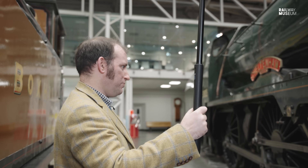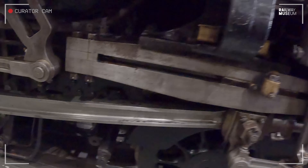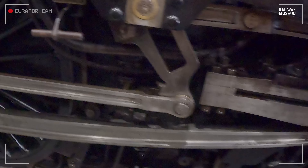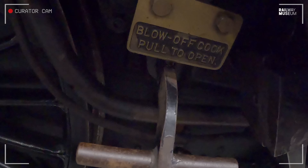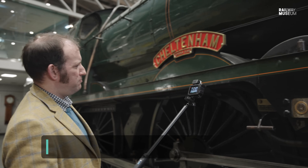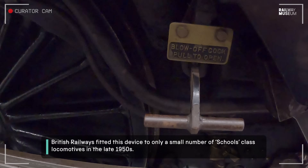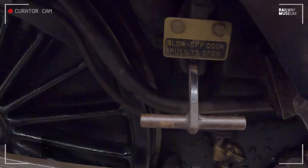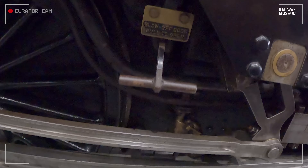Moving further along, this is the slide bar and the Walschaerts valve gear. We also come up to a rather interesting — some might say risqué — blow-off cock, which one pulls to open. Quite comedic, but it serves a serious purpose.